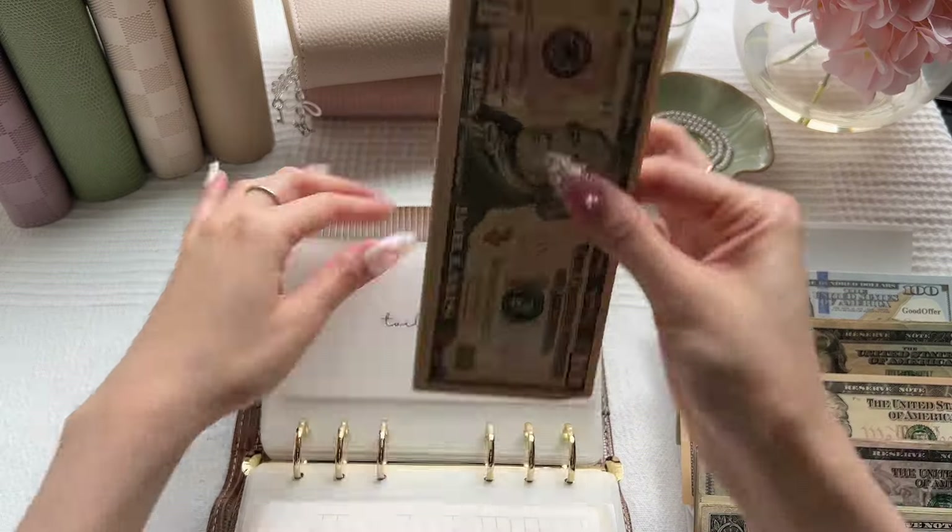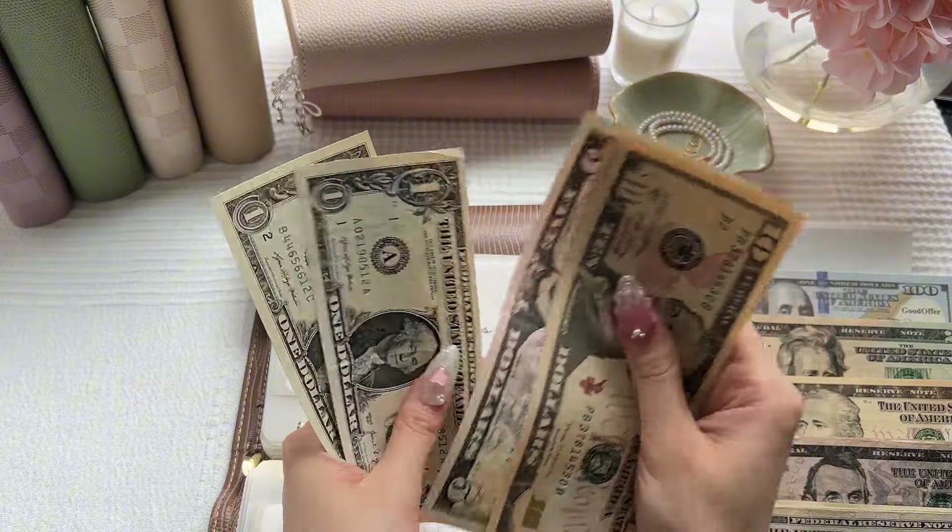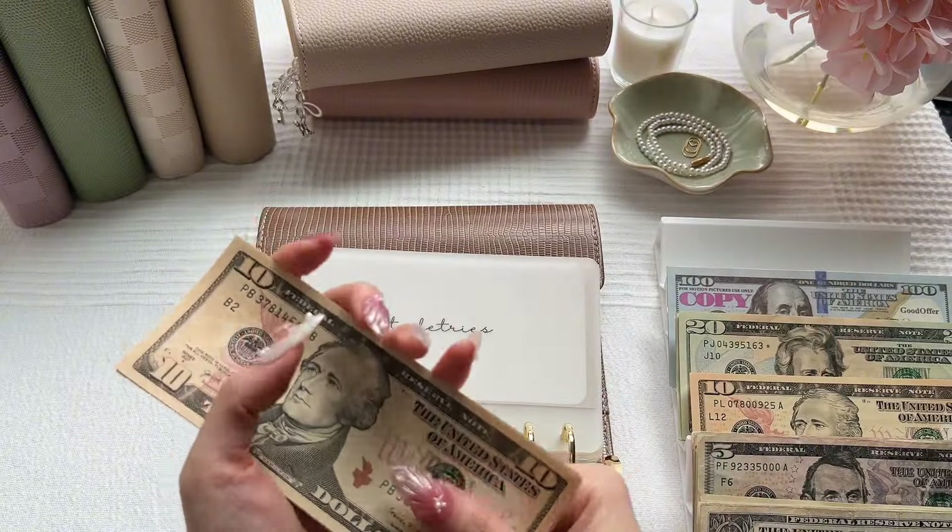Toiletries will also be getting $10. So toiletries now has $27.